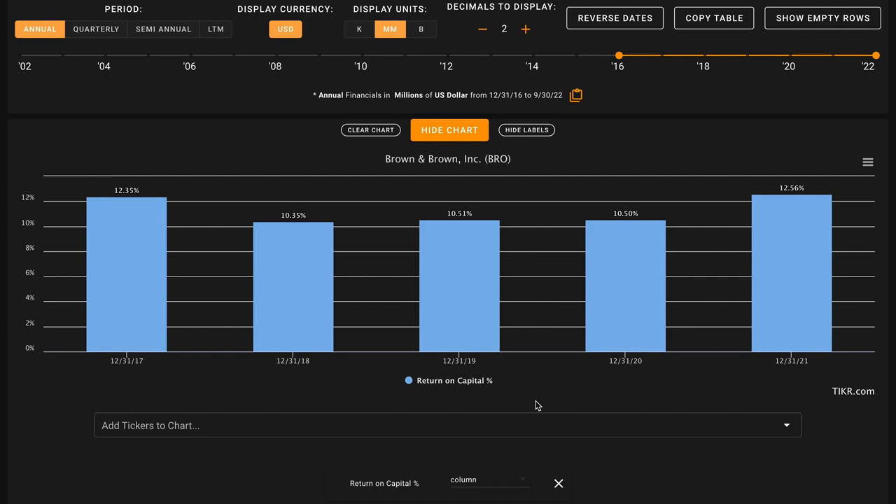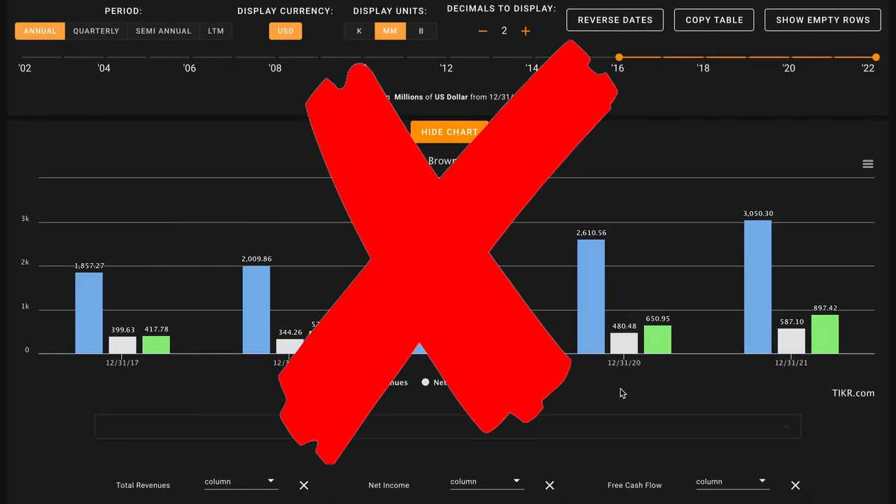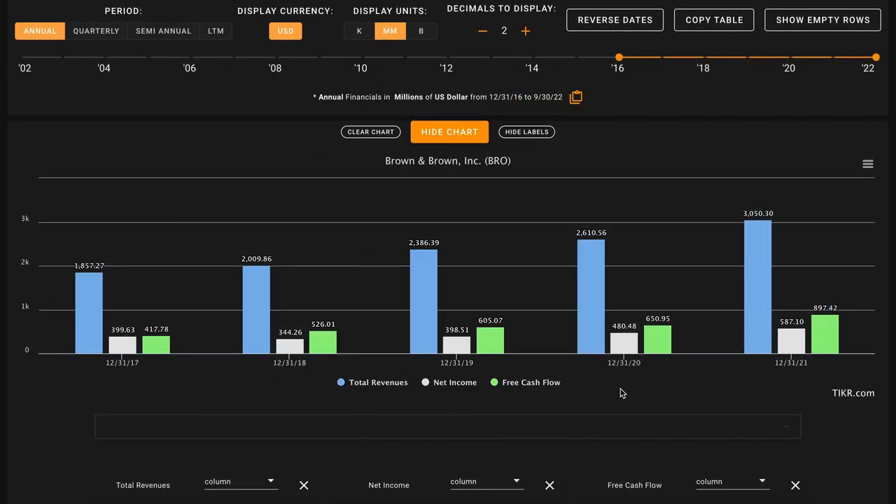Brown and Brown has tended to earn pretty stable returns on capital over this period — just above 10% for most years, in the low double digits. Over their last 12 months they've earned about a 10% return on capital, and averaged out over this period Brown and Brown is earning about an 11% return on capital. While that is slightly above a typical business, it's a few percentage points below that 14% benchmark we're ideally looking for, so this is an X to start things off for Brown and Brown.